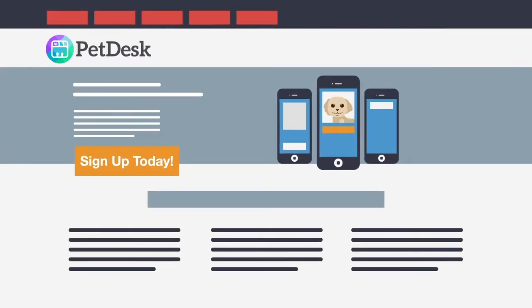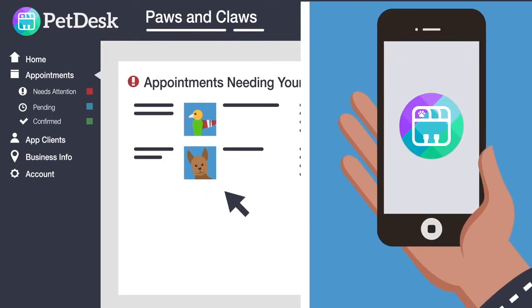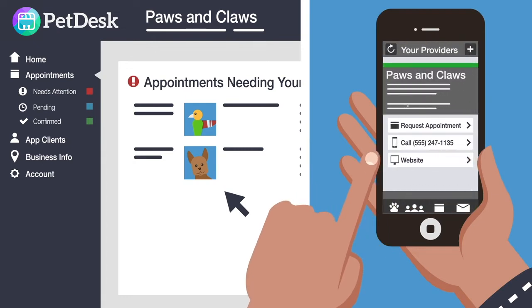Here's how it works. You go to PetDesk.com, sign up, and set up your business in less than 10 minutes. Taylor can then immediately download the PetDesk app for free and add your business to his list of providers.